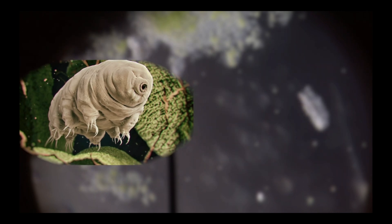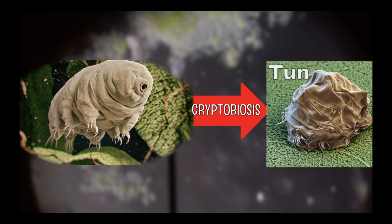Tardigrades have been known to survive in ice caps, volcanoes, and even the vacuum of space. The secret to their incredible survival is their ability to enter a state called cryptobiosis and become a tun.